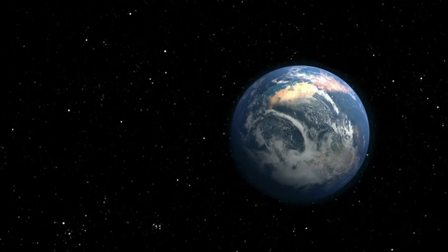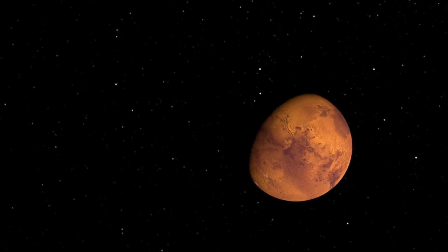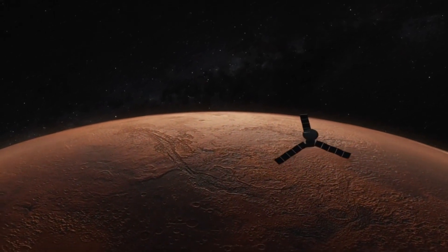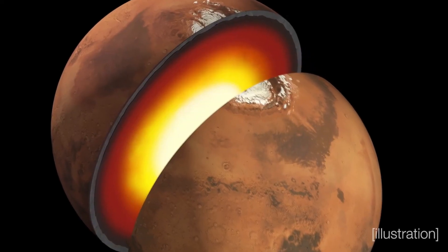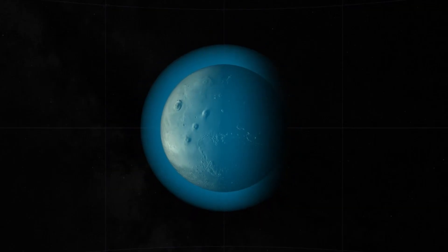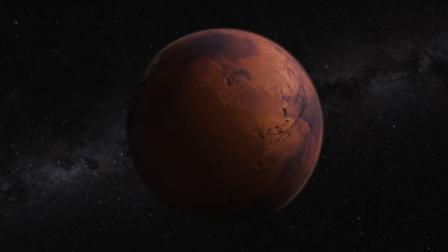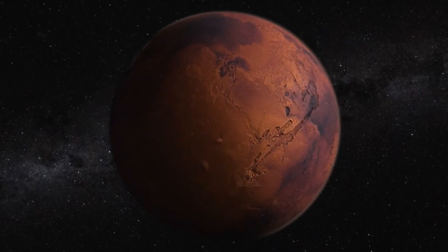But Mars' fate took a dramatic turn between three to four billion years ago, when it began to lose its protective magnetic field. Unlike Earth, Mars' magnetic field was relatively short-lived. Generated by a dynamo effect in its molten core, this magnetic field would have shielded the planet's atmosphere from the sun's relentless solar wind. However, as the planet's core cooled, the dynamo weakened and Mars' magnetic field gradually faded away.